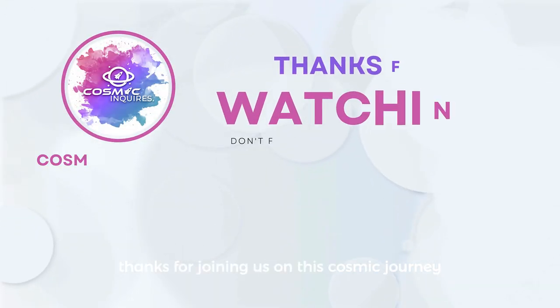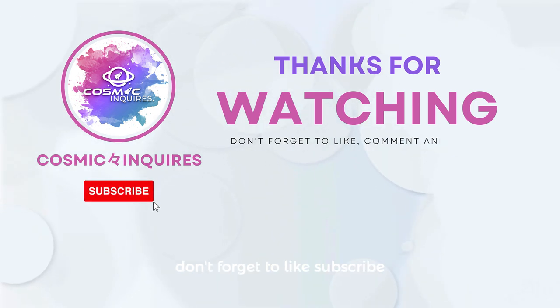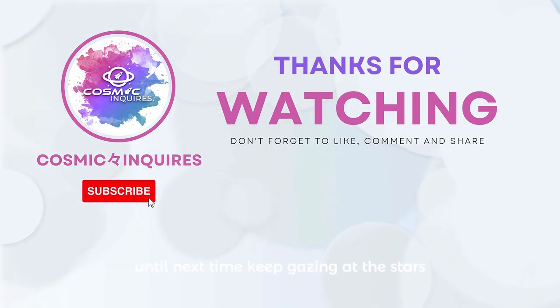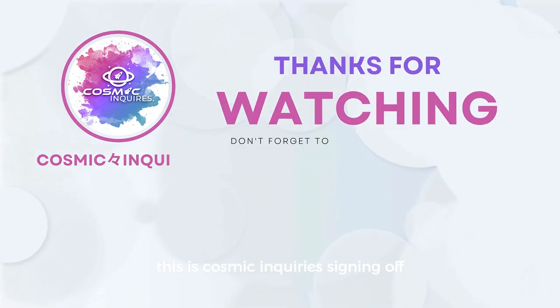Thanks for joining us on this cosmic journey. Tell us your opinions in the comments section below. Don't forget to like, subscribe, and click the video on your screen for more mind-bending content. Until next time, keep gazing at the stars. This is Cosmic Inquiries, signing off.